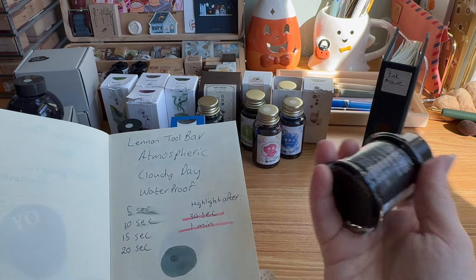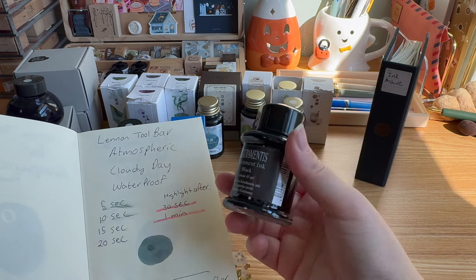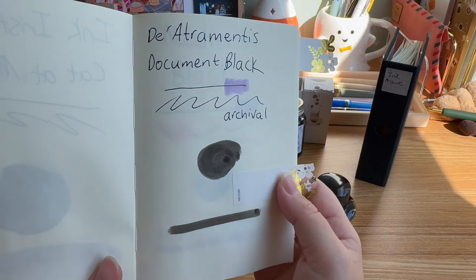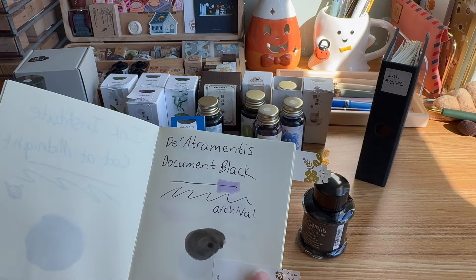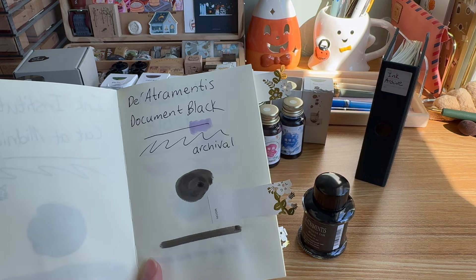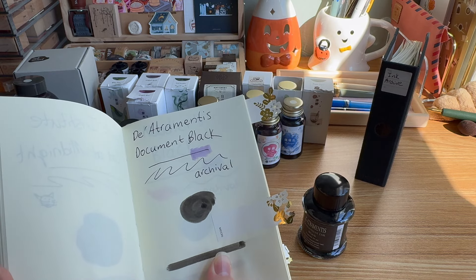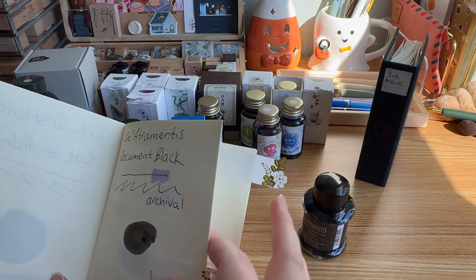The other waterproof black I absolutely recommend is the De Atramentis Document Black. It's also ready to highlight in about 15 seconds, and after about 30 seconds it's watertight. It's a really good pure black that's archival and waterproof.